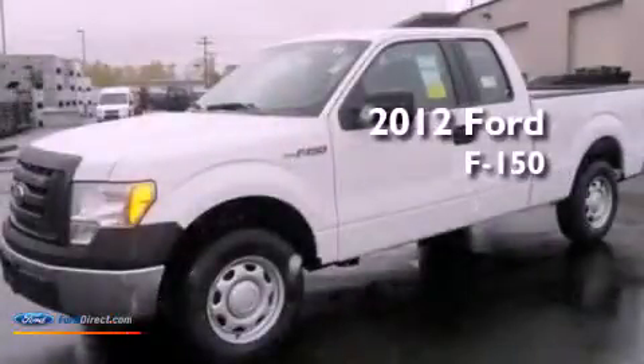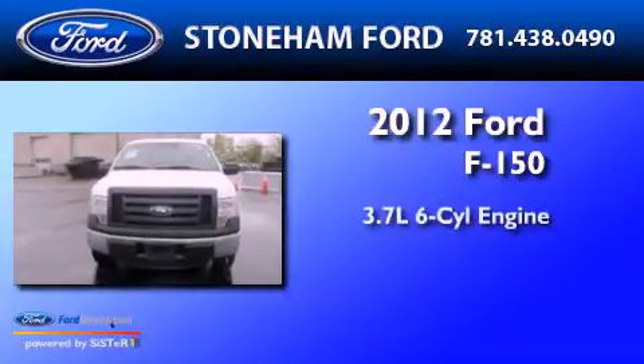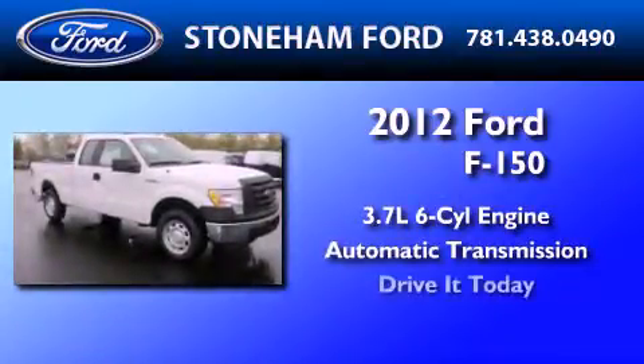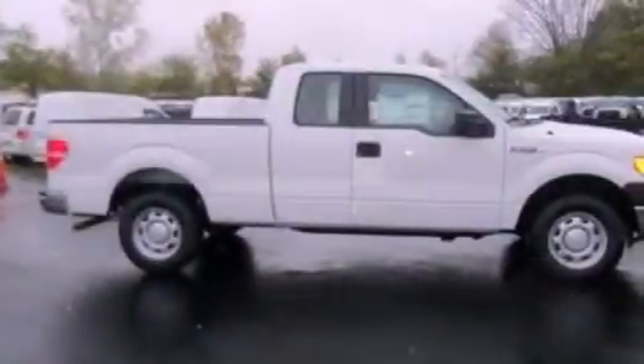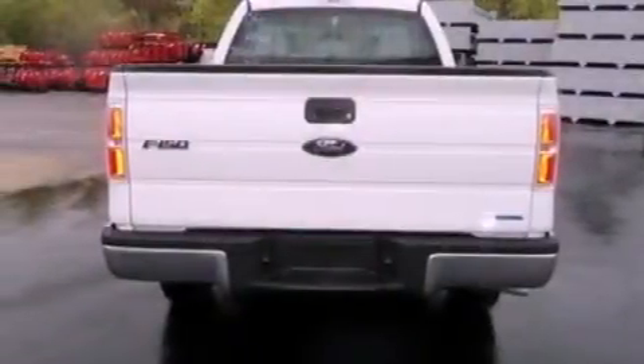This is a brand-new 2012 Ford F-150. It has a 3.7-liter six-cylinder engine and an automatic transmission. Features include a double wishbone independent front suspension, a low-tire pressure indicator, and traction control and stability control systems.